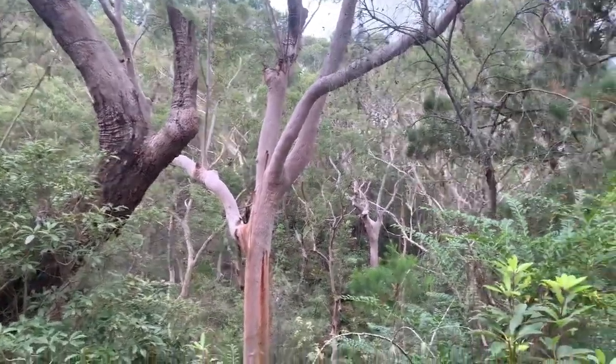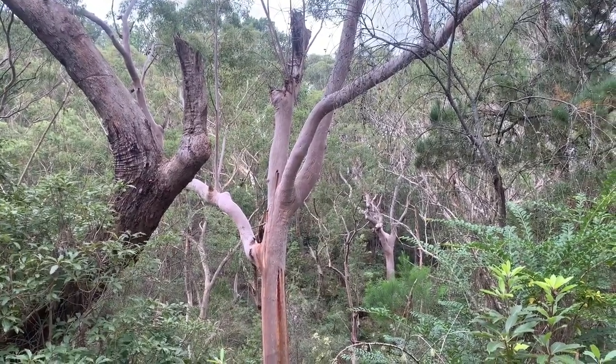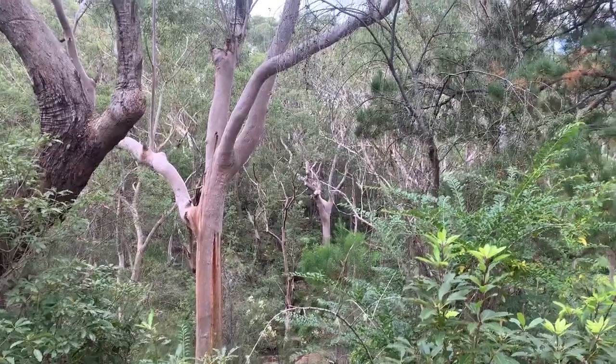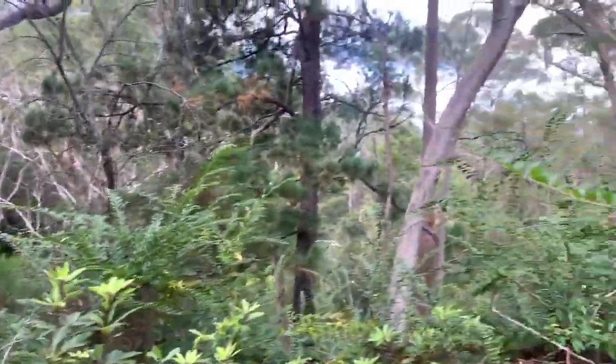Australian bush. It's an angophora tree there — or maybe an apple gum, sometimes people call it. Such a beautiful place.